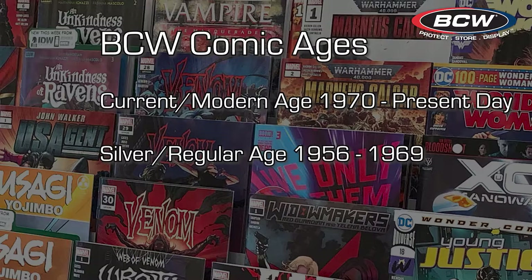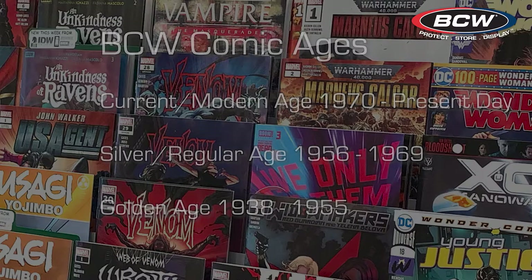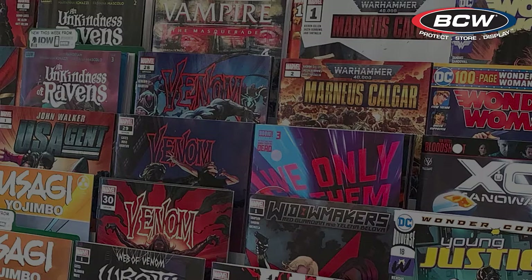Silver Age comics were printed from 1956 to 1969, and those comics were larger than the current comics. Golden Age comics were published between 1938 and 1955, and they were even larger still. If you know what age your comic falls in, then you know where to start.